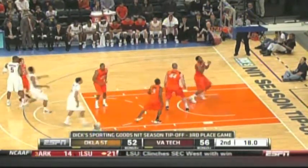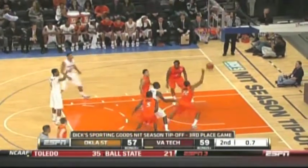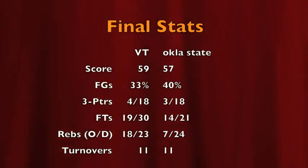What can Brown do for you? Get the big play of the game. Jarrell Eddie hits two free throws to secure the win — Virginia Tech goes up five. Then Robert Brown with Tech up two misses the free throw. The full-court shot — no good. And the Hokies win it 59 to 57. Go ahead and give them the bronze medal. They capture the NIT third place and move to four and one on the season.